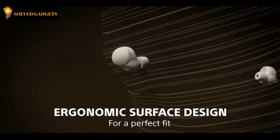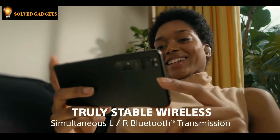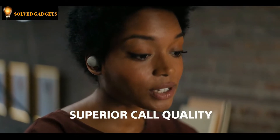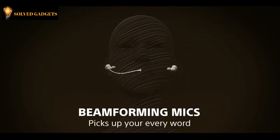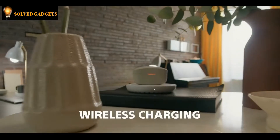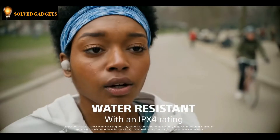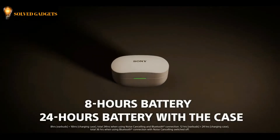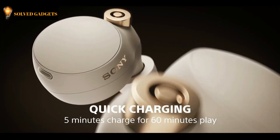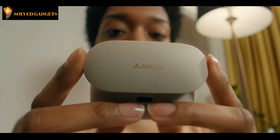Sony WF-1000XM4 has a shape that matches the ear cavity with a new ergonomic surface design. For a more stable fit, the optimization of the transmission algorithm with the integrated processor V1 allows sound to be transmitted to both ears at the same time with very low latency. Precise voice pickup technology uses beamforming microphones and a bone conduction sensor to pick up your voice clearly and accurately for hands-free calls anywhere. Just say OK Google or Alexa to activate your preferred voice assistant. It also features Qi technology for easy wireless charging, natural ambient sound, and automatic wind noise reduction. With an IPX4 water resistance rating, splashes and sweat won't stop you listening. Enjoy a full working day — 8 hours from your headphones and another 16 hours stored in the case — and for 60 minutes of play, you only need 5 minutes of charge.